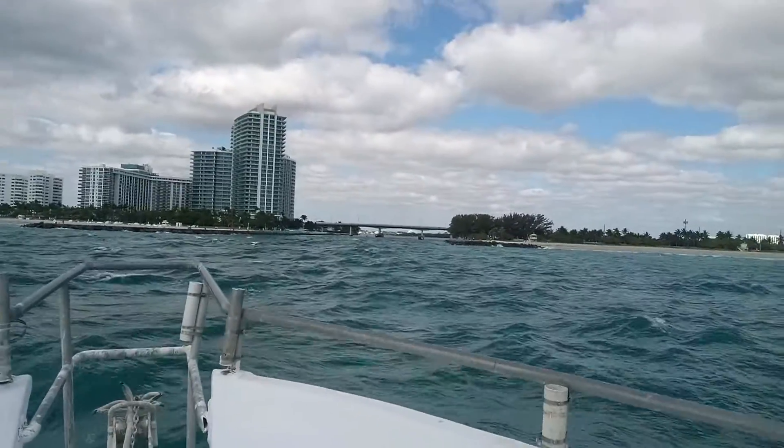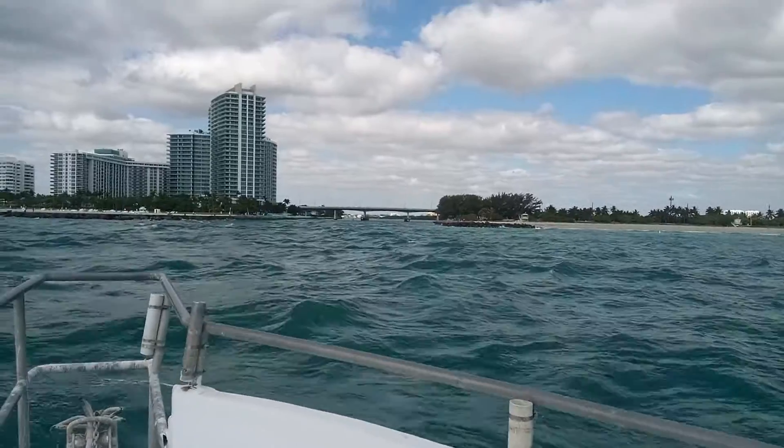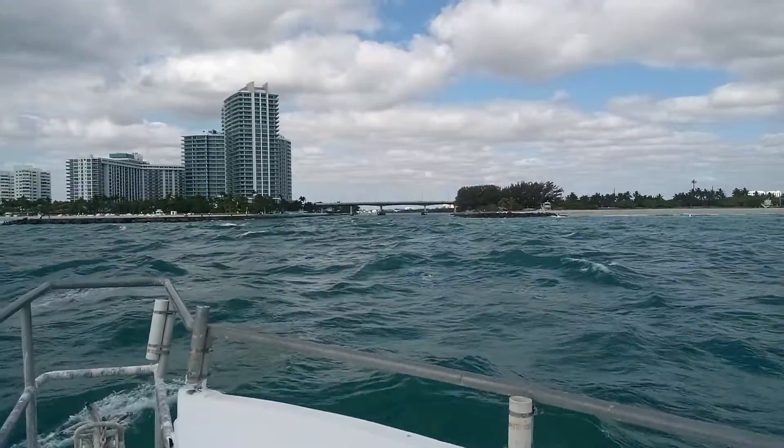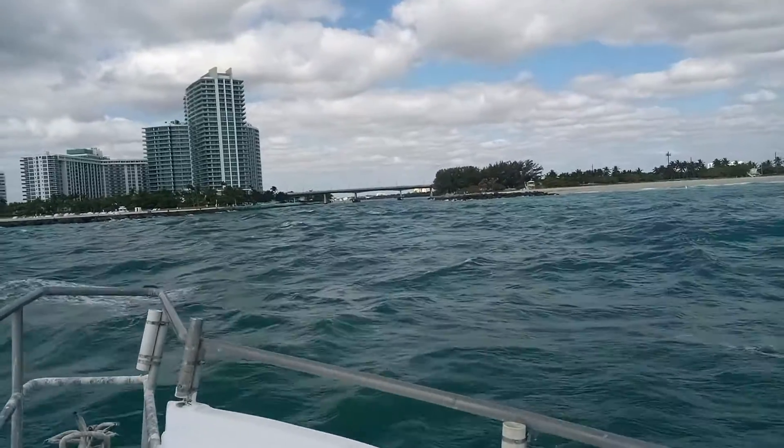I don't know if you ever want to see the drone — just testing it. I don't think it's a handheld thing. And the access to the stabilization is pretty different.